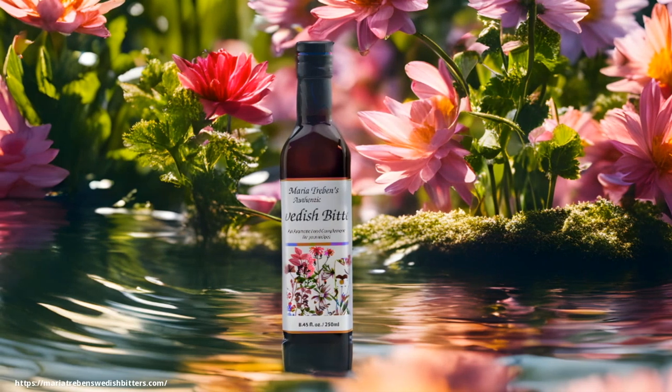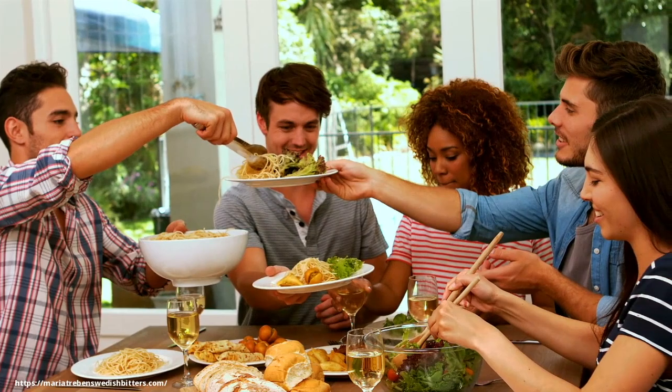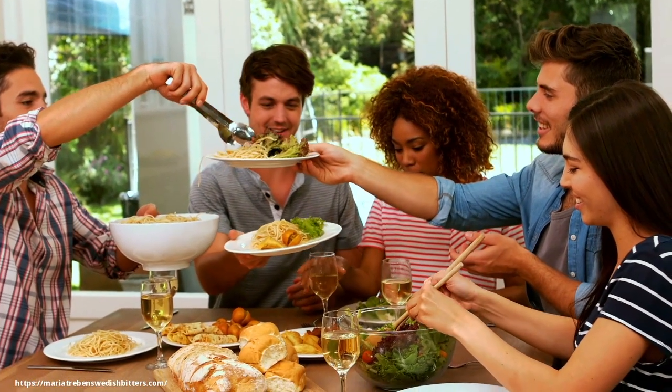Swedish bitters can also improve the digestion of protein, aid in mineral absorption, and improve the breakdown of fats and fat-soluble vitamins.